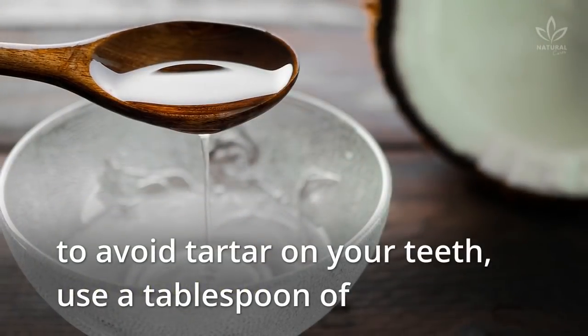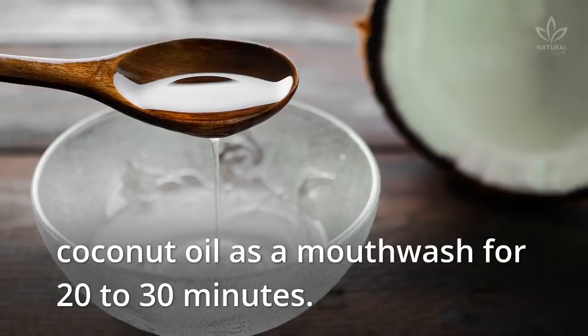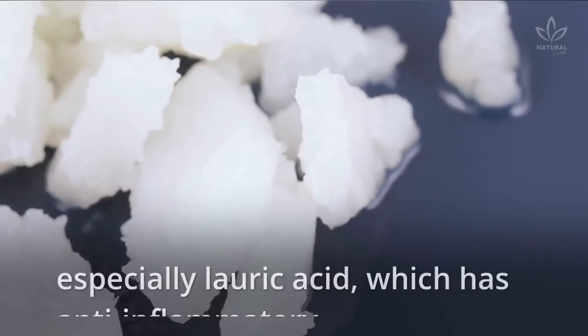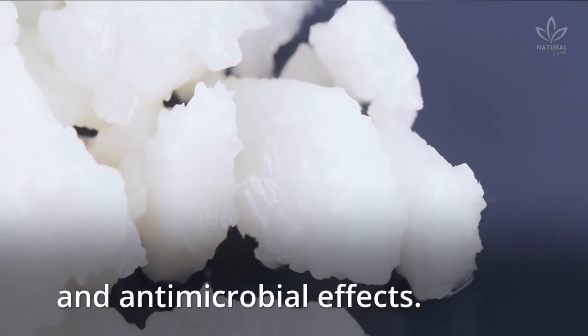Coconut oil: To avoid tartar on your teeth, use a tablespoon of coconut oil as a mouthwash for 20 to 30 minutes. Coconut oil benefits oral health because of its fatty acids, especially lauric acid, which has anti-inflammatory and antimicrobial effects.